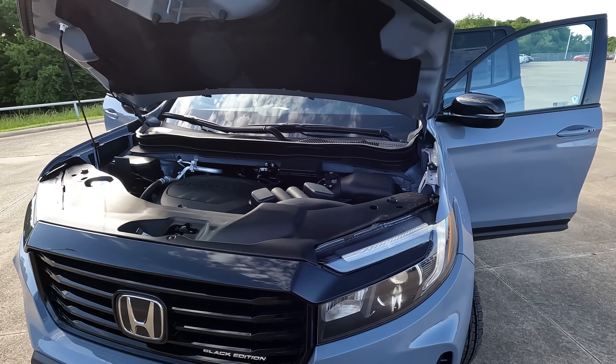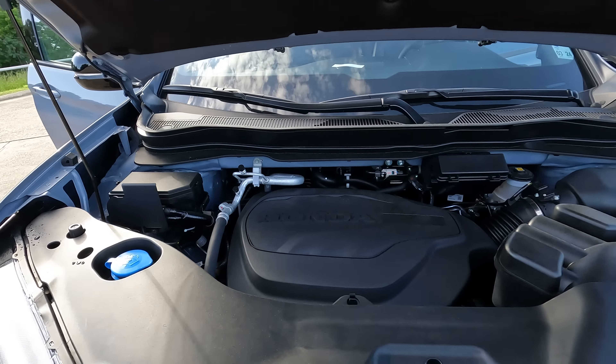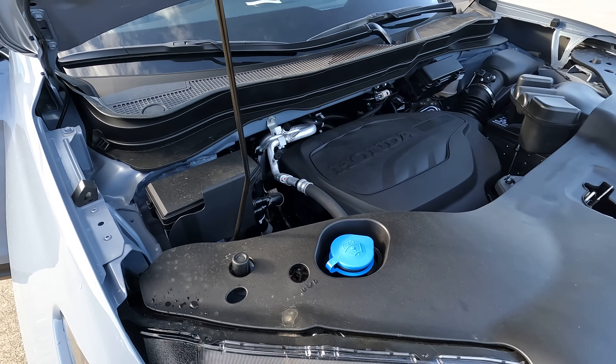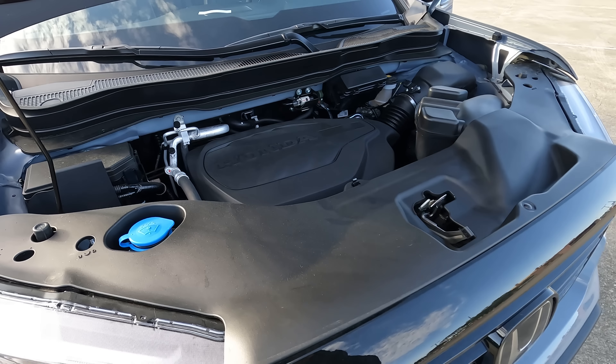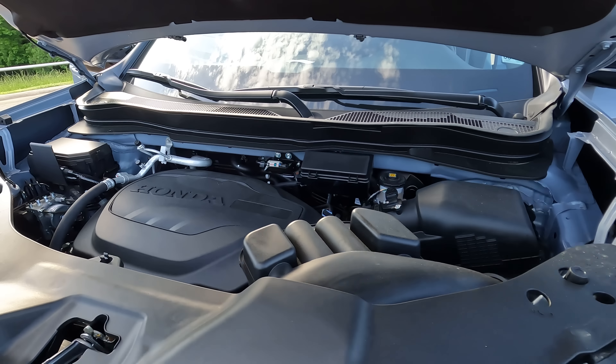Under the hood, at least for the time being, is the lone option 3.5 liter V6. It makes 280 horsepower, 262 pound-feet of torque, and it's mated to a 9-speed automatic transmission.